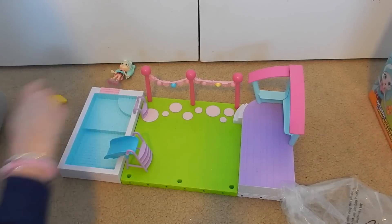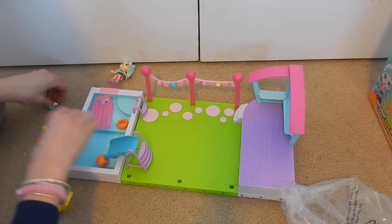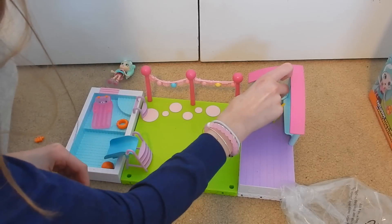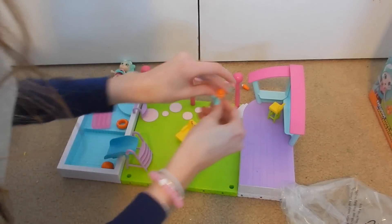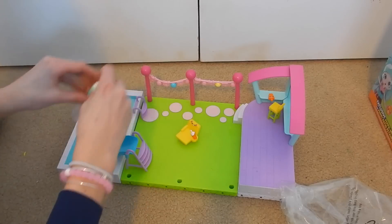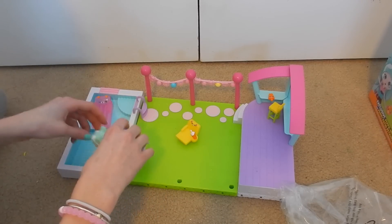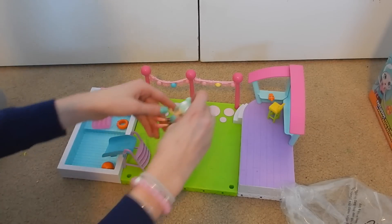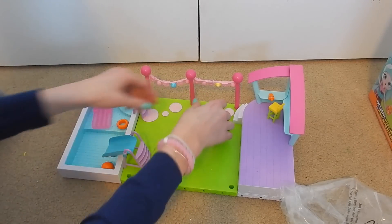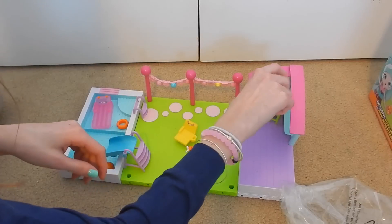I'll put some of the floaties in the pool, and then this little stool can go over here. We'll give this figure the drink and all kinds of fun things that they can do. Let's try and put her down the slide — it's probably easier when she has no clothes on. Let's sit her in this chair — cute! I've got other things that can go in the yard too.